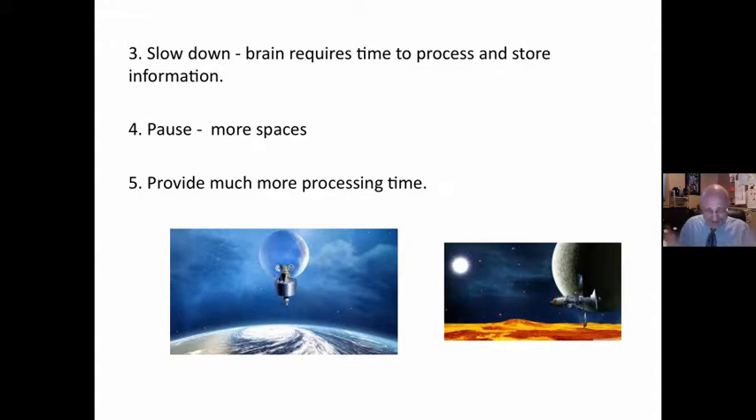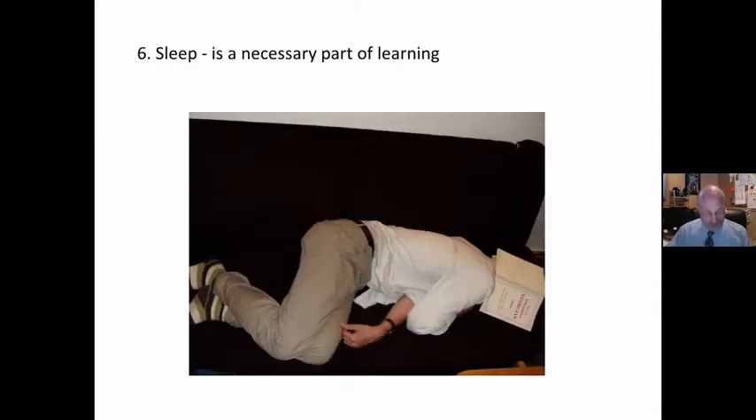We need to incubate and settle for things to take — we need this settling that takes place over time. So use shorter sessions with rests and intervals. Constant exposure to new material is not how the brain works most efficiently. We need to provide more processing time. The brain is not built for constant, focused input. We need to pause to link new information to earlier associations. Sleep is a necessary part of learning — it's where the organizing and distribution of memory in the hippocampus occurs, and this takes time.